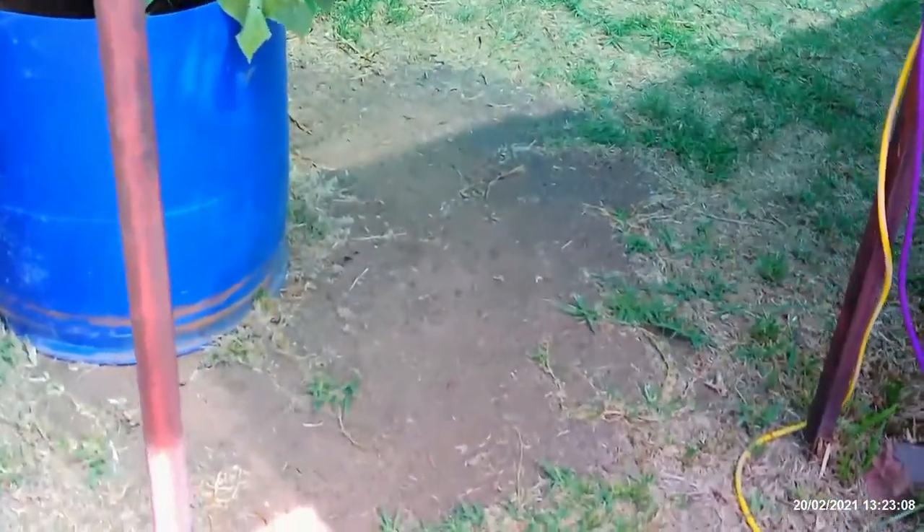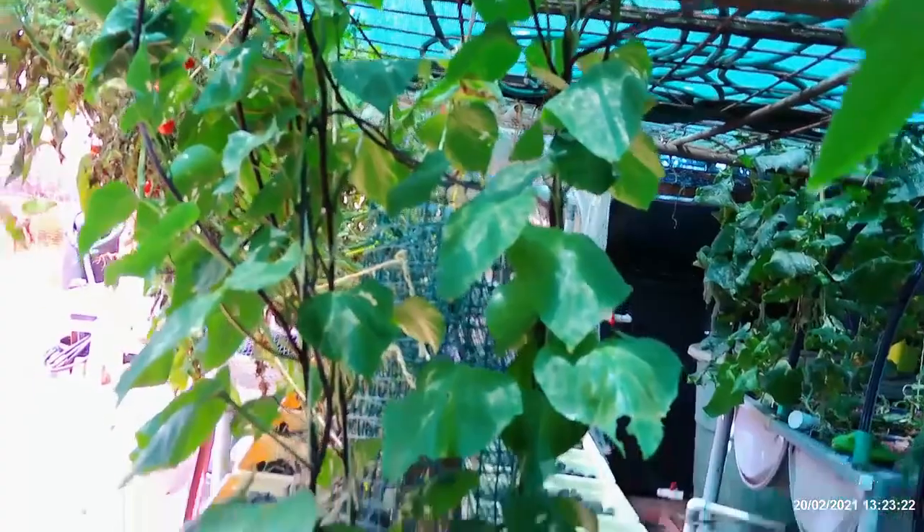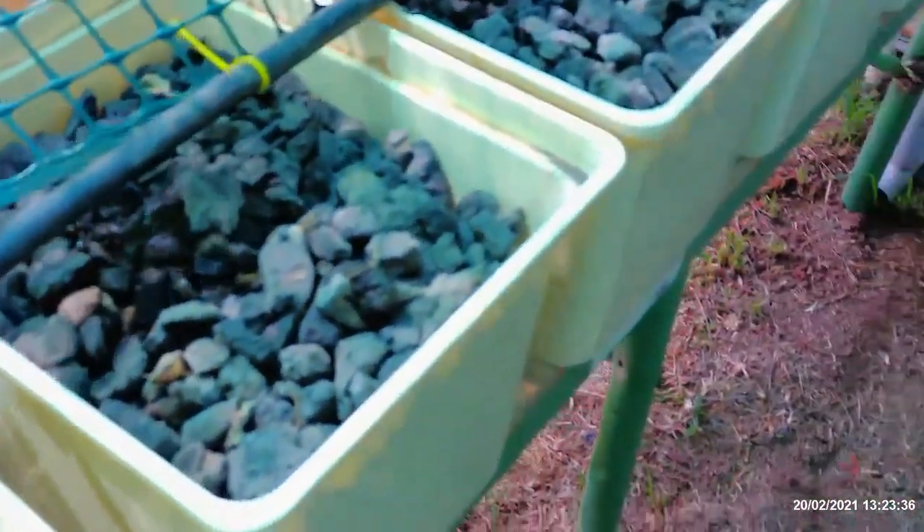The sweet potato is still going along — I'm watering it at the moment. It's looking a little bit hot in this weather, but still going alright. It will be very interesting to see if there's anything in there. I'm currently putting some water in it directly from the system.